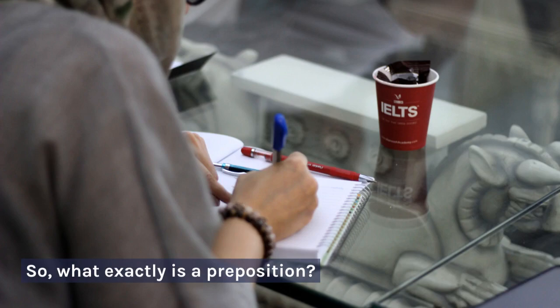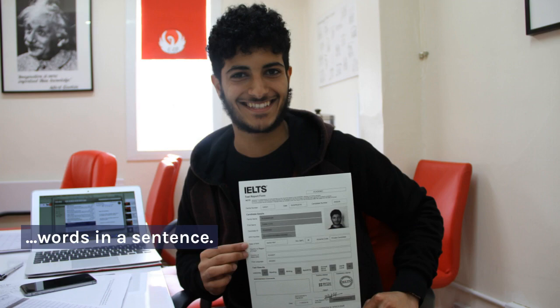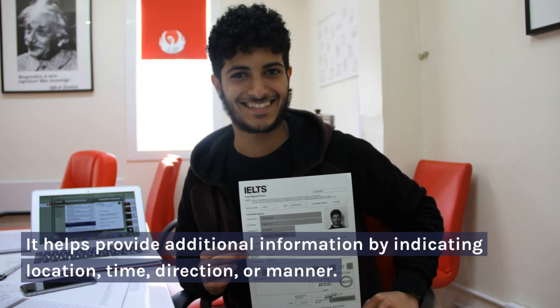So, what exactly is a preposition? In simple terms, a preposition is a word that shows the relationship between a noun or pronoun and other words in a sentence. It helps provide additional information by indicating location, time, direction, or manner.